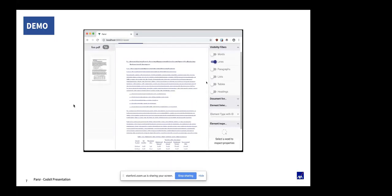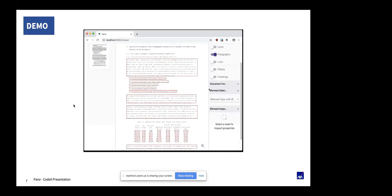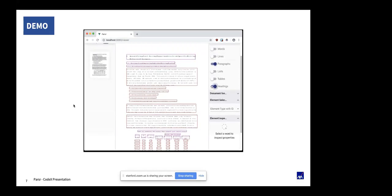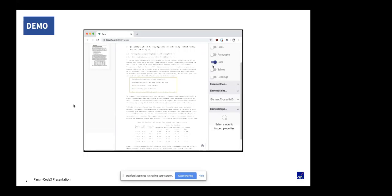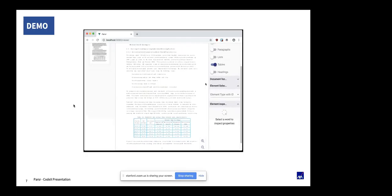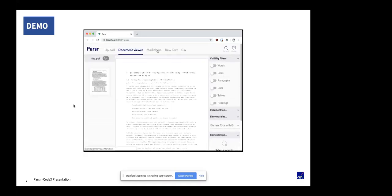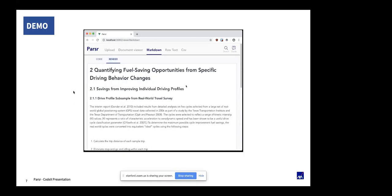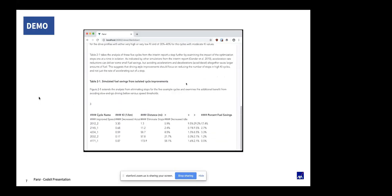So you can see the same document, but processed through Parser. You have visibility filters — for example, you can see each word included in the document. We do the same with lines, reconstructing every line, which makes sense especially with multiple columns. You can also see the paragraphs, headings of the document and headings of tables. If you have lists and tables, you can see the list identified and the table not only identified, but reconstructed with the right columns and hierarchy. This rendering can be exported in several formats — for example, markdown.